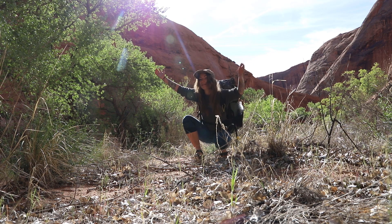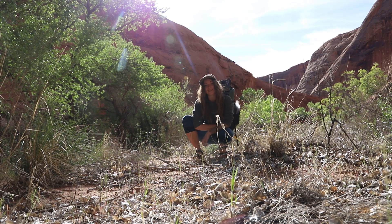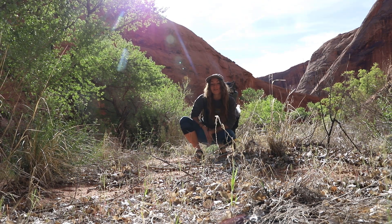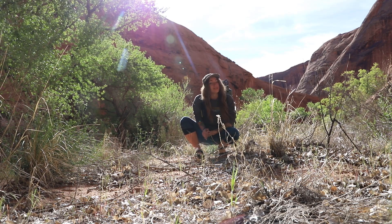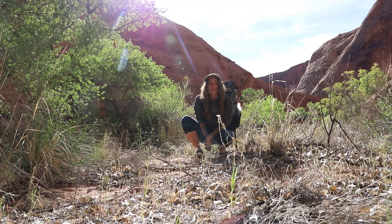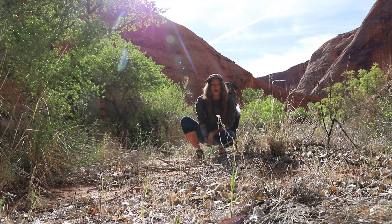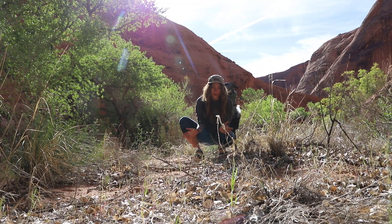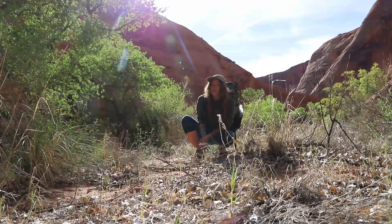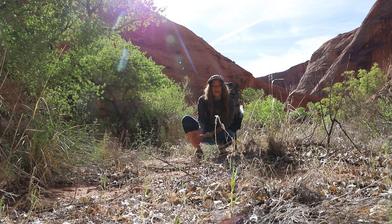Good morning everyone, and what a wonderful morning it is. Woke up this morning to the sounds of birds echoing through the canyons, which has been so beautiful. We made it to Jacob Hamblin's Arch last night — we didn't make it too far, about seven miles in, just because we started late and we're taking a leisurely stroll through all of this. Our plan for today is to finish out the rest of the hike.